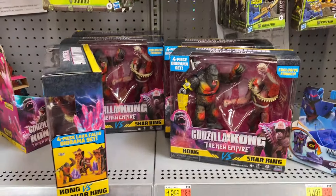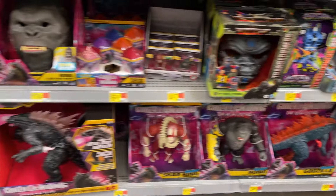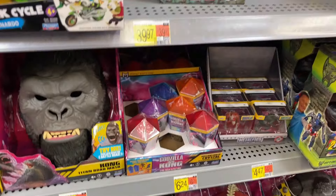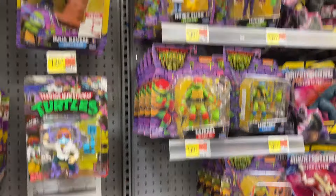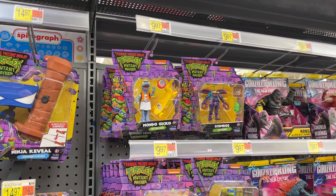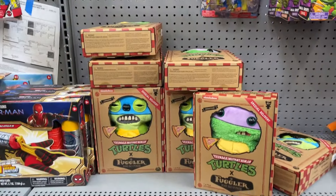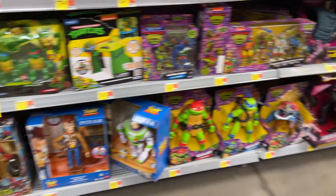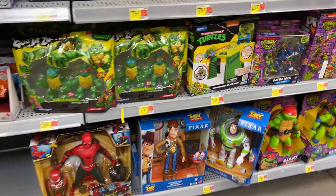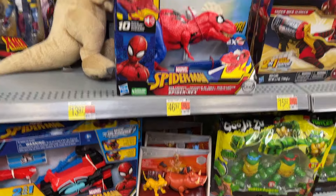There's all the Godzilla, Kong two-packs, big old figures. Got some Mysteries. They have definitely loaded up our Walmarts with the Kong and Godzilla. A few of the Turtles. Got all the Plunderlings — that's funny. Turtle two-packs, big Turtles, Buzz and Woody, Storytellers there.